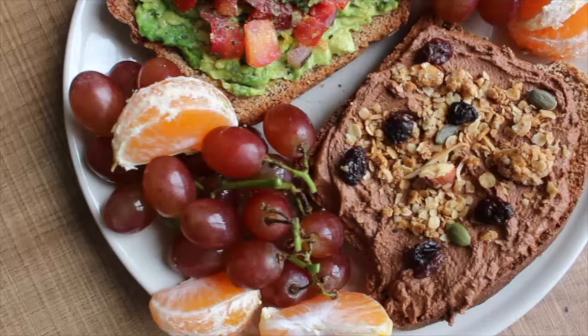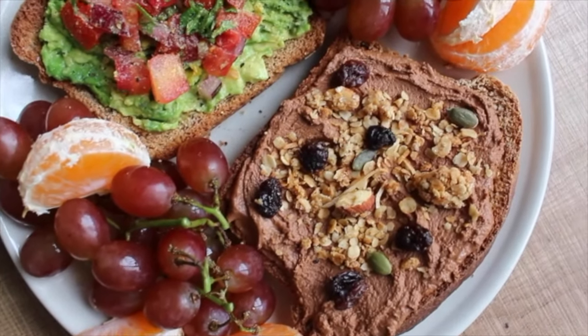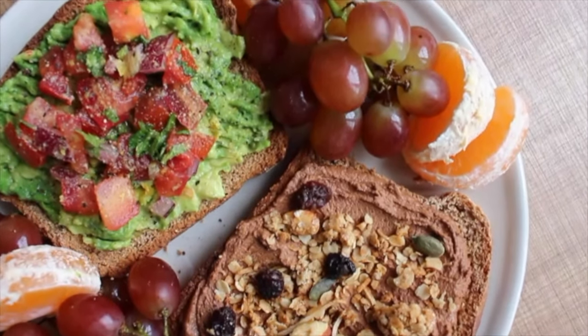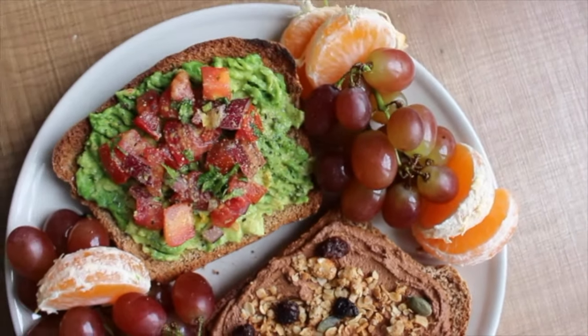On the side I also had some grapes and oranges, and then for my sweet bread I had some chocolate peanut butter which I made with peanut powder and cacao powder and topped it with granola.